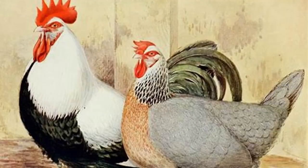Though first shown in London in 1845, because a number of varieties have become extinct a new standard was developed in 1970. The recognized varieties are white, silver gray, red, dark, and cuckoo.